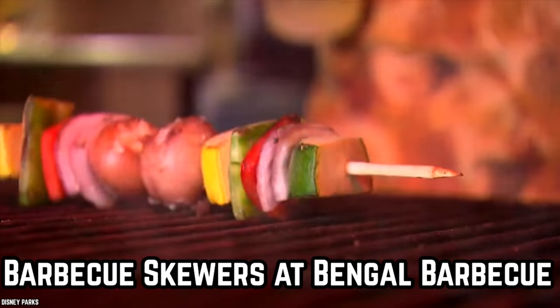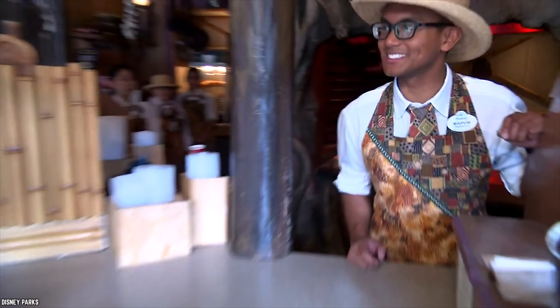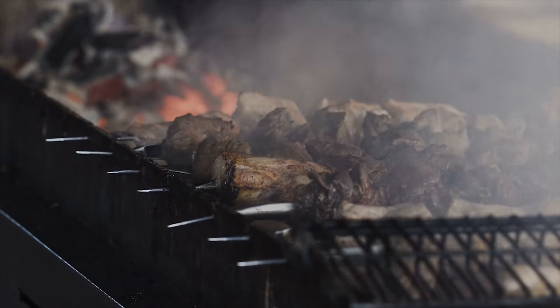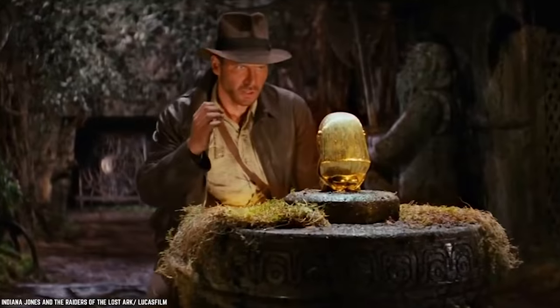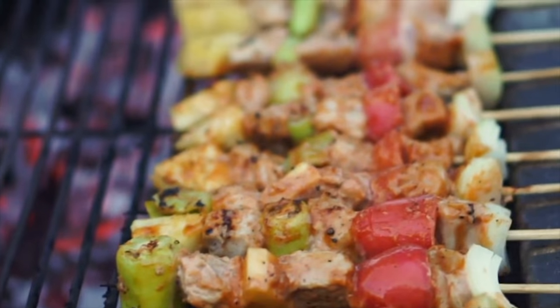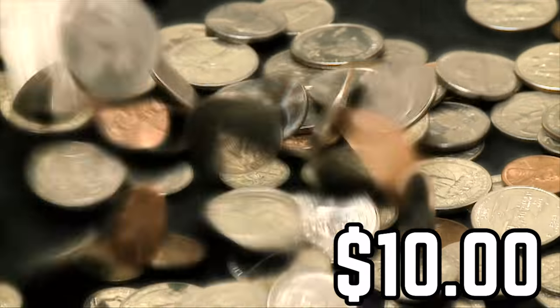Barbecue Skewers at Bengal Barbecue. The exotic Bengal Barbecue quick service restaurant at Adventureland in Disneyland offers a variety of succulent grilled meat skewers that are suitable for a sit-down or a grab-and-dash meal. Situated very close to the Indiana Jones Adventure in Adventureland, this tropical jungle themed food joint has a delicious barbecue smell wafting from it that is sure to make you hungry. And almost all the items on the Bengal Barbecue menu are priced under $10!